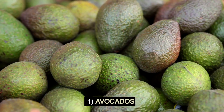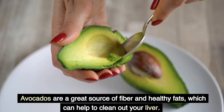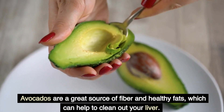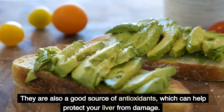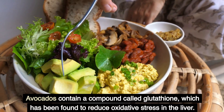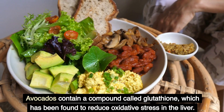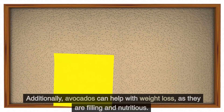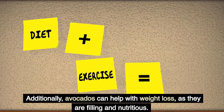1. Avocados. Avocados are a great source of fiber and healthy fats, which can help to clean out your liver. They are also a good source of antioxidants, which can help protect your liver from damage. Avocados contain a compound called glutathione, which has been found to reduce oxidative stress in the liver. Additionally, avocados can help with weight loss, as they are filling and nutritious.